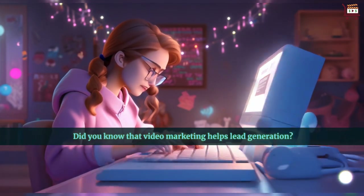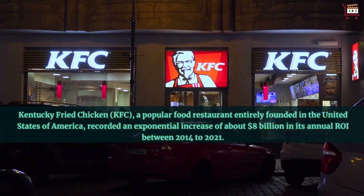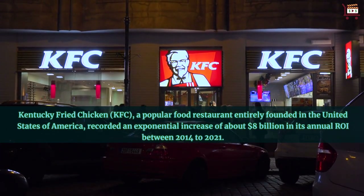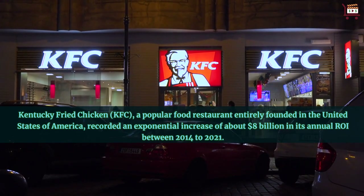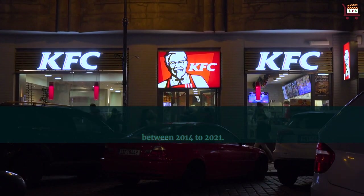Did you know that video marketing helps lead generation? Kentucky Fried Chicken, KFC, a popular food restaurant entirely founded in the United States of America, recorded an exponential increase of about $8 billion in its annual ROI between 2014 to 2021.